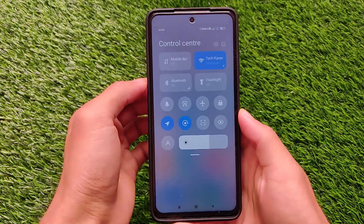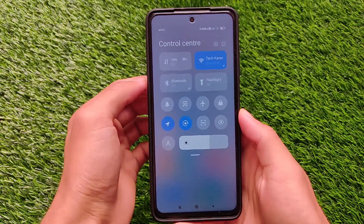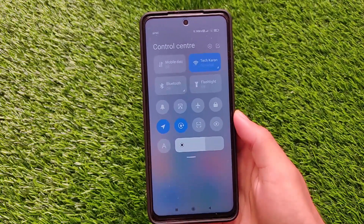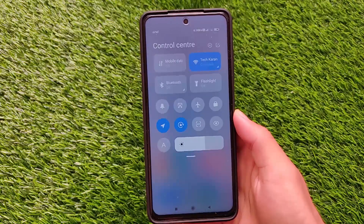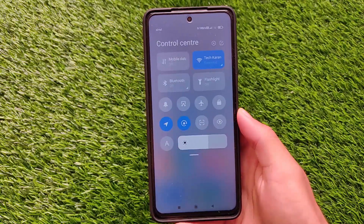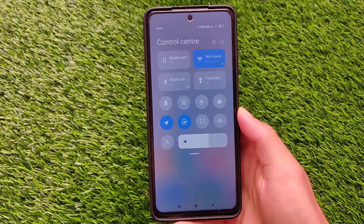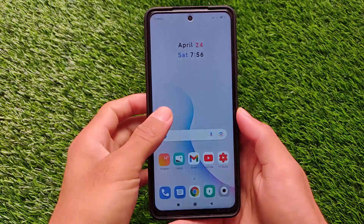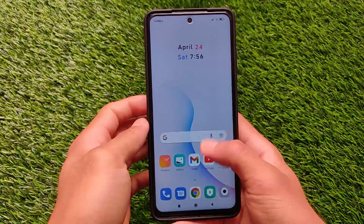Indian users got this latest update with the April security patch and MIUI 12.0.10.0, and it's actually a good kind of update. It's available as an OTA update - you don't need any kind of custom recovery, you don't need any kind of bootloader unlock. You can install this update via OTA or via recovery also - it's just up to you. This update is available for almost every user right now.